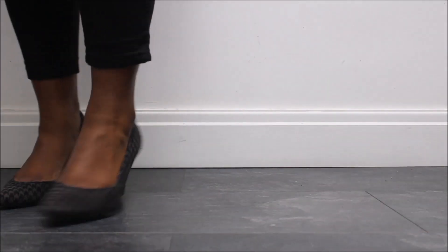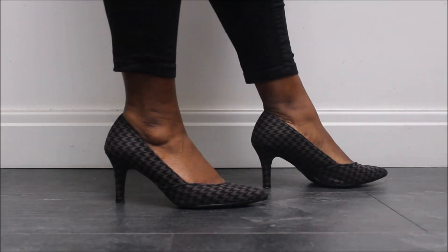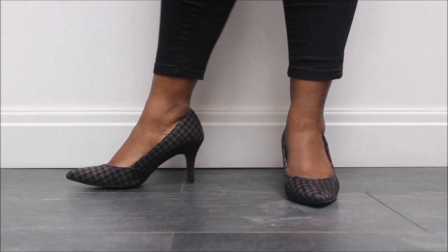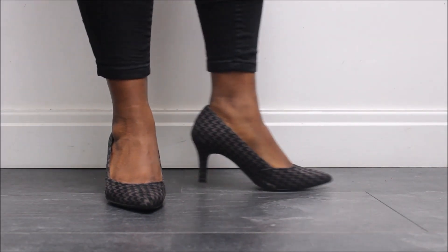Next up, we have quite a low pair of heels for me, but these are great because they feel like I'm walking on flats. They're from Marks & Spencer's and they're a dogtooth fabric with a pointed toe. They're brown and black and they are so comfortable that I can wear them all day long. And if I'm going out for a meal straight after work, I don't have to worry about my feet hurting.